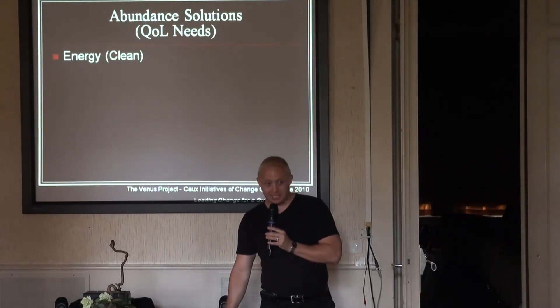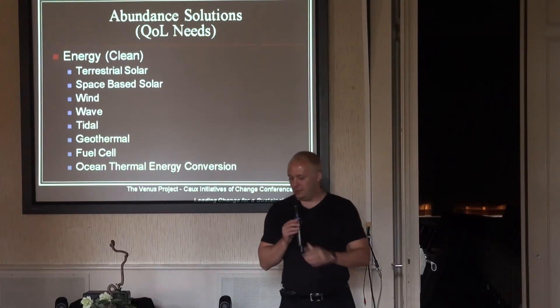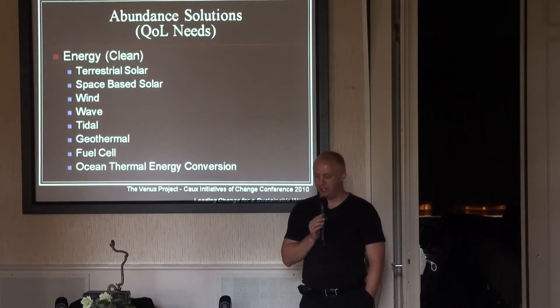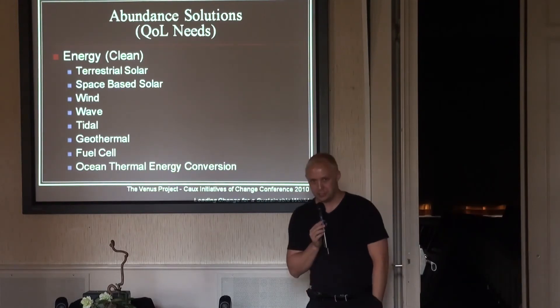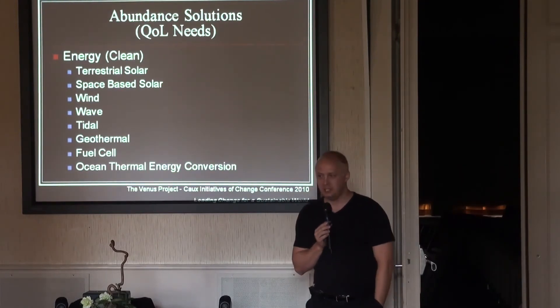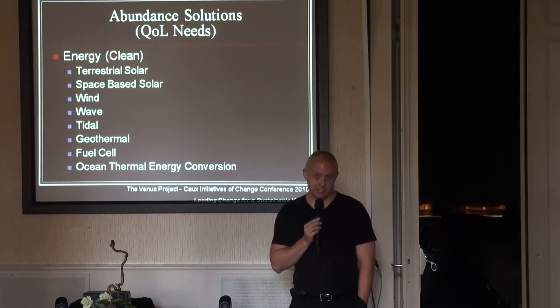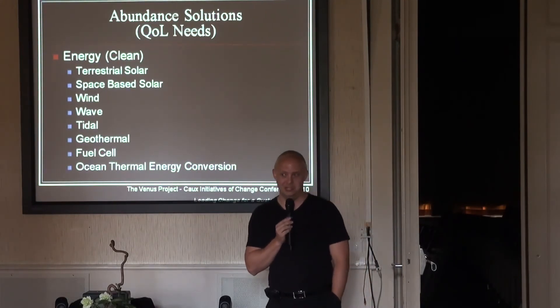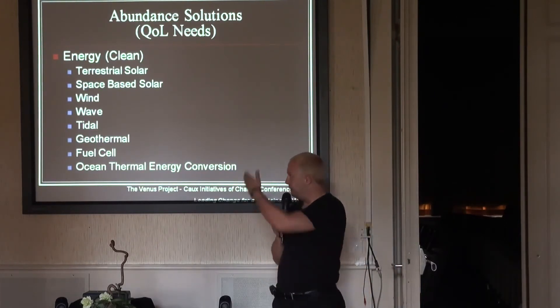Let's go to energy — clean energy. I hate burning stuff; it's the caveman approach to energy. You have terrestrial solar, space-based solar, wind, wave, tidal, geothermal, fuel cell, and ocean thermal energy conversion. There is no one-stop-save-the-world energy solution where you only do one thing — not yet, anyway, until we develop some amazing anti-gravity super-generative energy system. But for now, these exist.